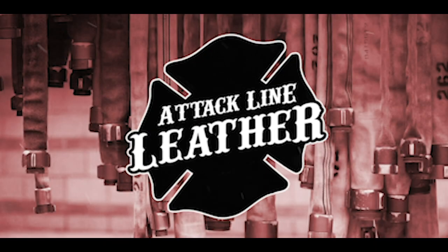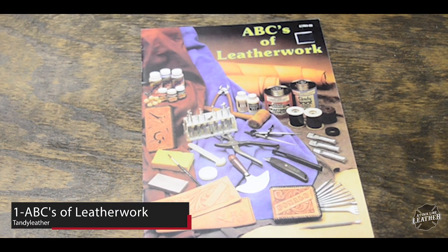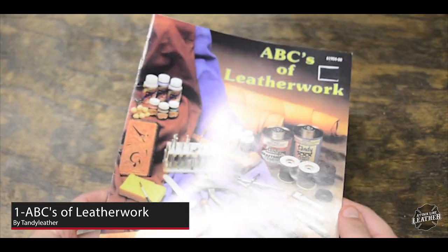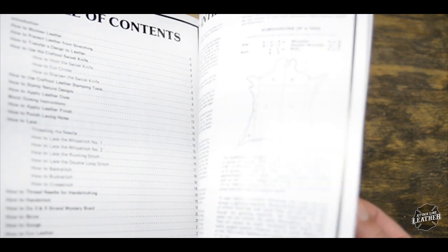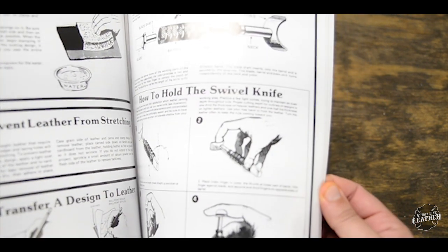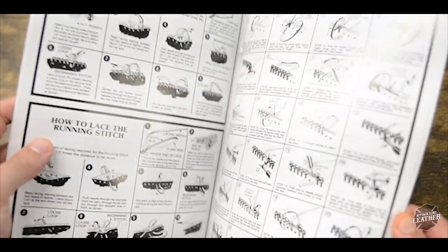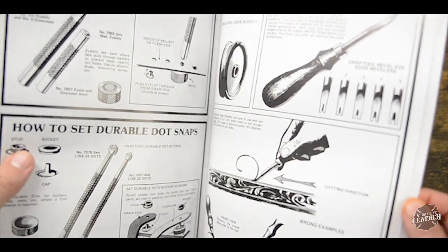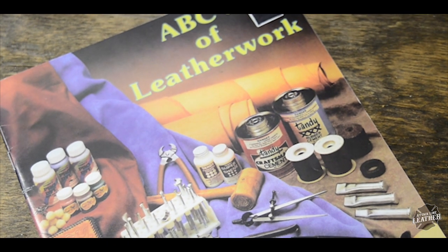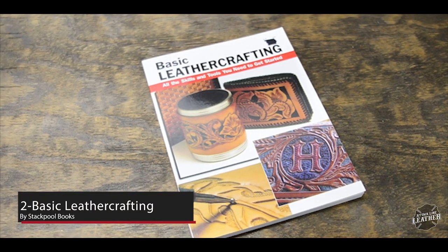The first book on my list is called The ABCs of Leatherwork by Tandy Leather. This book really set a great foundation of leather craft knowledge for me going forward. It covers the basics consisting of everything from preparing leather for tooling, how to use basic tools, stitching, and finishing your projects. This is the perfect book for beginners and the one I started with.